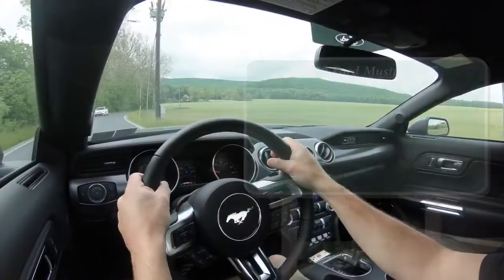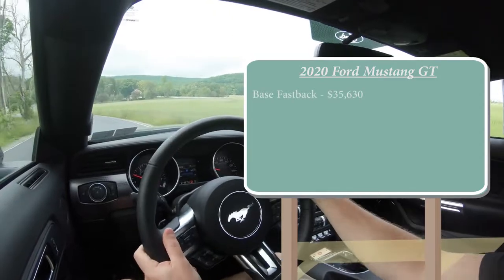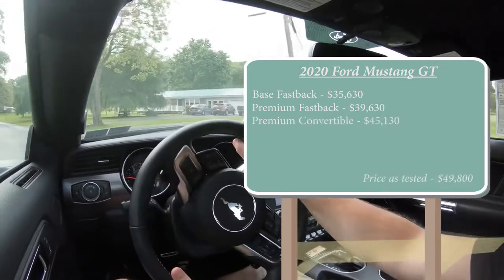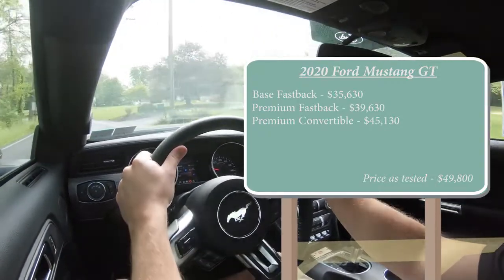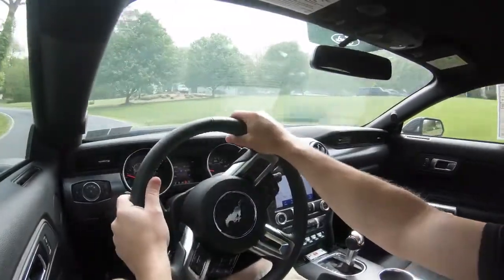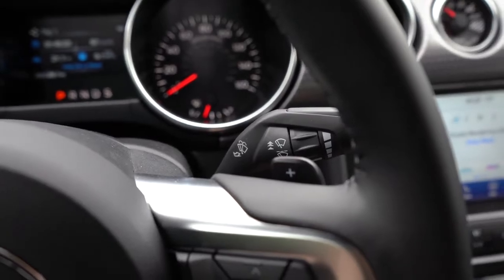Starting with pricing, there are a few configurations for the 2020 Mustang GT. The base fastback starts at $35,630. The premium fastback — which is the one we have today — starts at $39,630. The premium convertible starts at $45,130. All of those prices increased $275 from the 2019 model year. Powering this beast is a 5.0-liter naturally aspirated V8 putting out 460 horsepower at 7,000 RPM and 420 lb-ft of torque at 4,600 RPM. Power goes to the rear wheels through either a standard 6-speed manual or an optional 10-speed automatic with paddle shifters for $1,595.